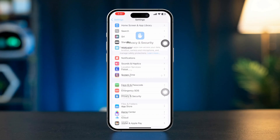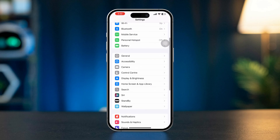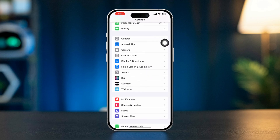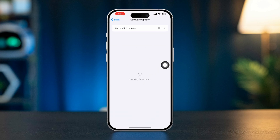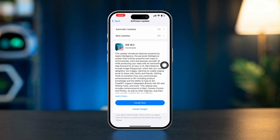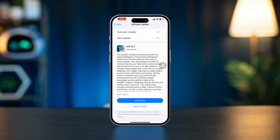Solution 2: check software updates. Open the Settings app, scroll down, tap on General, select Software Update. If an update is available, download and install it. After updating, check if the Find My iPhone option is still grayed out.